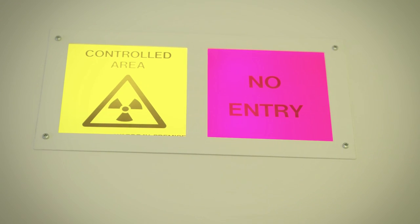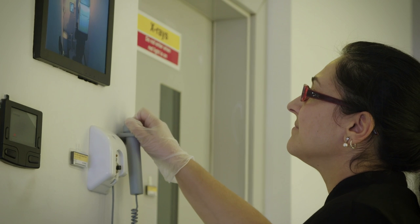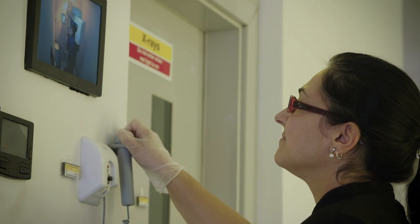It was very calm and the radiographer was friendly, so we chatted while she set everything ready and she explained what would happen. There was no discomfort and I didn't have to sit still for very long, so it was fine — it was over very quickly.